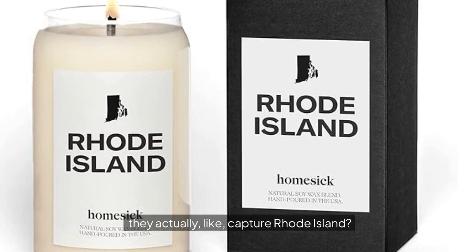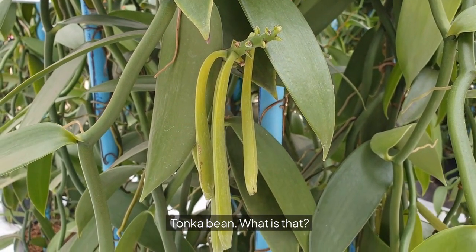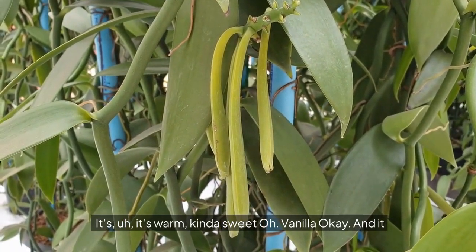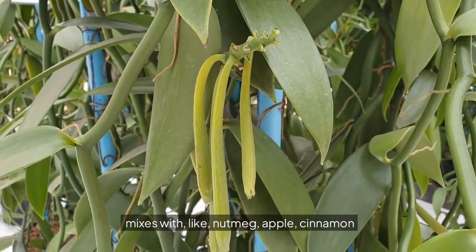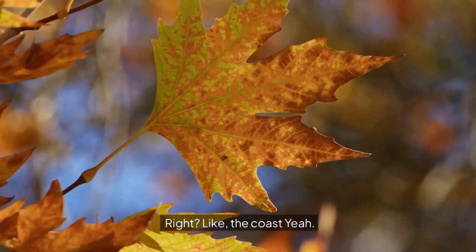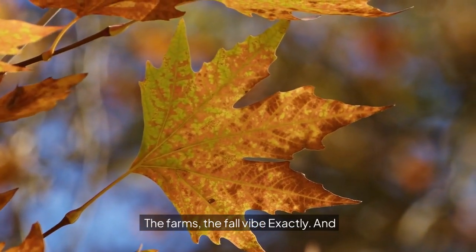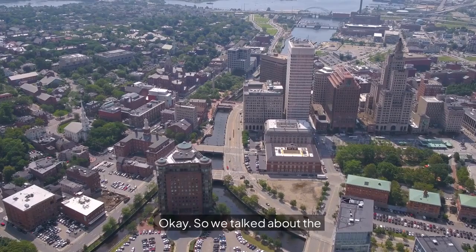Do the scents actually capture Rhode Island? They've gone beyond the basics like pumpkin spice or maple — they've got notes of seashore, hay, and even tonka bean. Tonka bean is warm and kind of sweet, almost like vanilla, and it mixes with nutmeg, apple, and cinnamon to make a really complex scent. It's like they took all these different Rhode Island things — the coast, the farms, the fall vibe — and put them in a candle. Rhode Island in a jar.